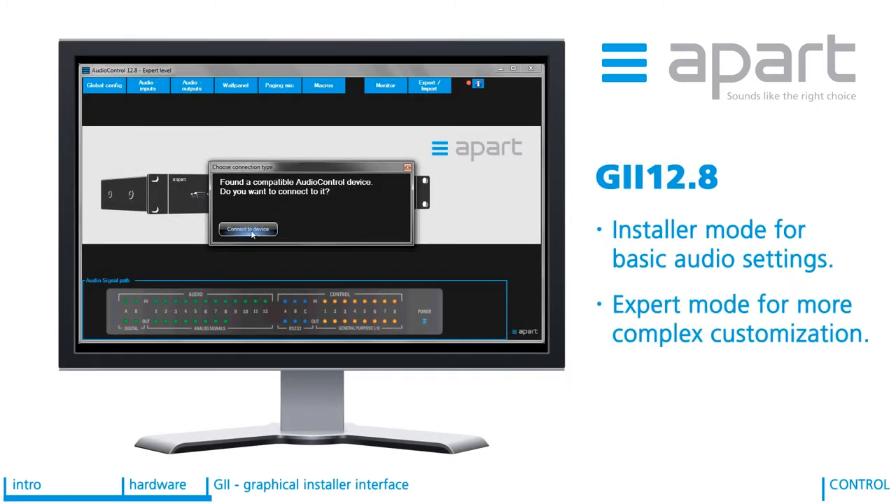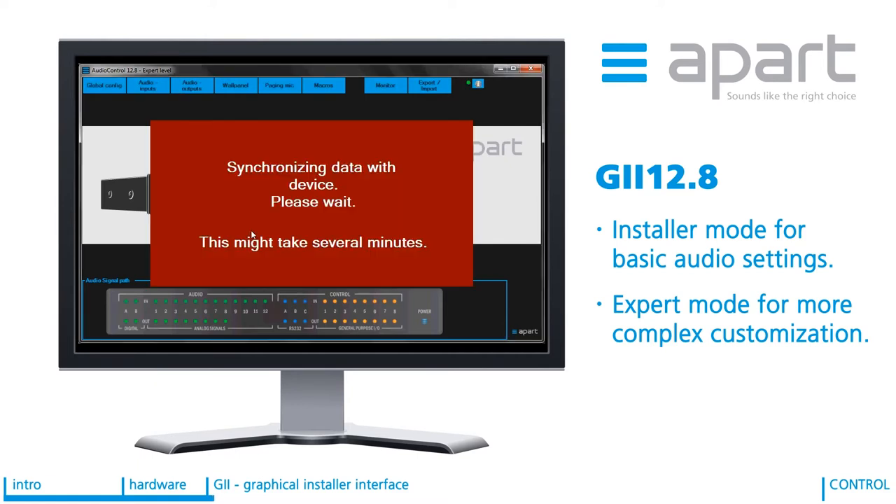If you are not using the out-of-the-box configuration, the AudioControl system is configured via the PC-based KEY. A simple serial connection from your PC to the front panel serial port of the AudioControl is required.